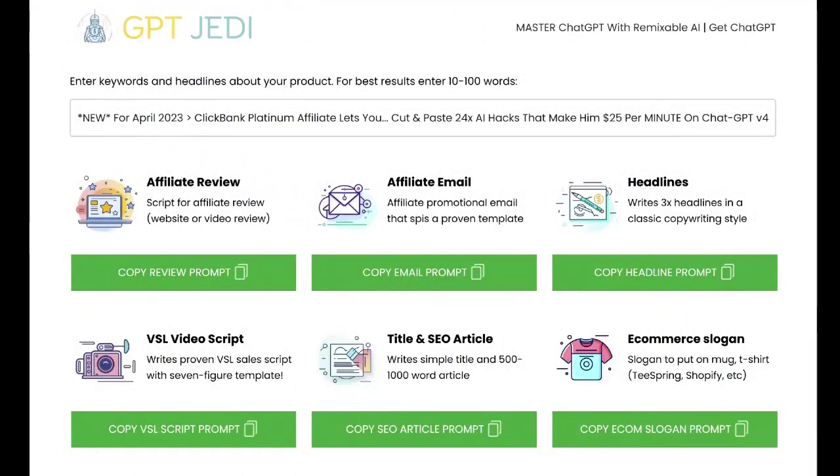In this video, I'm just going to run through some of the key software tools and explain exactly what they'll do. The first thing we have is GPT Jedi, which is a ChatGPT-powered software that lets you create affiliate reviews, emails, headlines, scripts, templates, articles, products — basically just a whole range of different assets. All you need to do is paste some text to get your instant assets using ChatGPT.